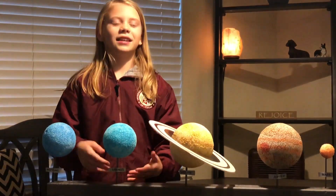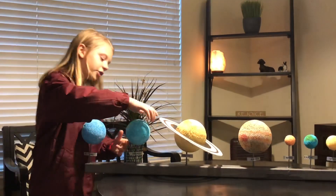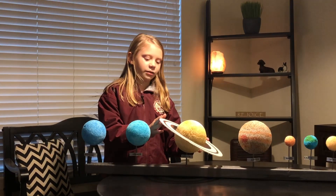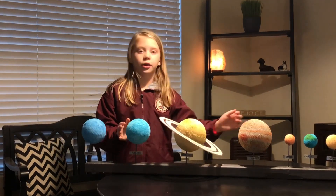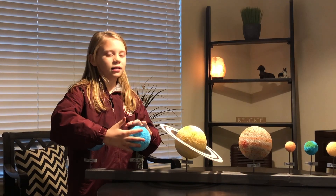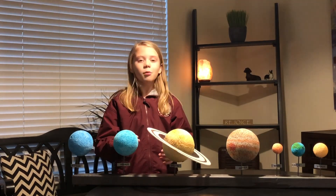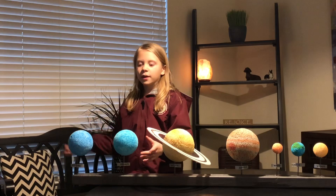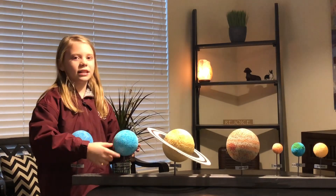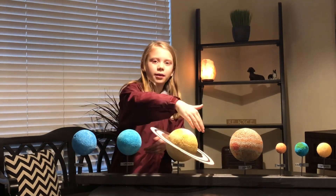This is Uranus. Now people make fun of it a lot. But did you know that Uranus is actually a lot like Saturn, but not as much as Mars and Earth, because Uranus is tilted on its side. Astronomers say that a long time ago it was almost the same as Saturn, but then a meteor crashed into its rings and it got tilted on its axis.